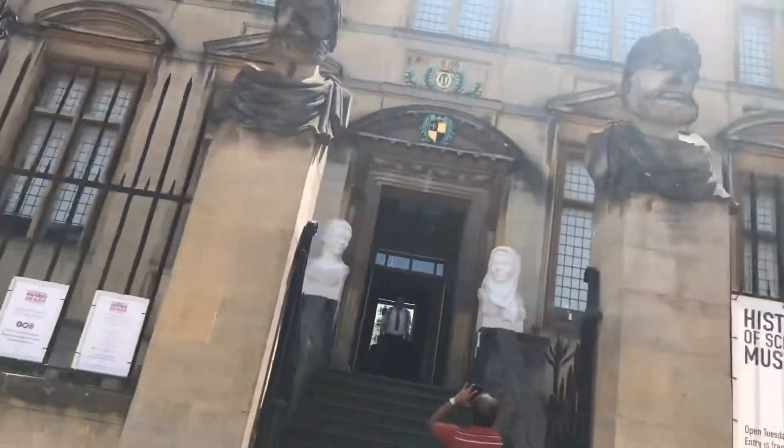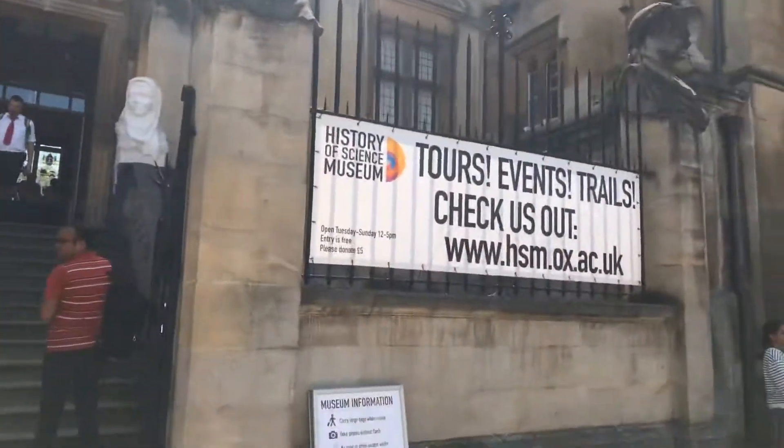That's how it looks like from outside. History of Science Museum.